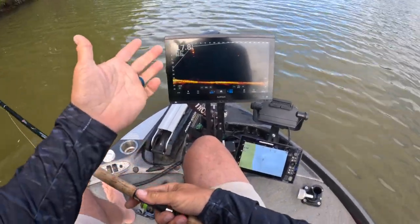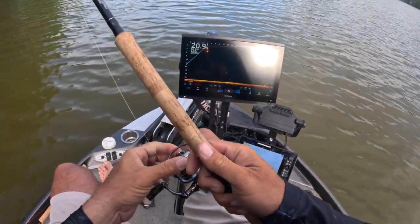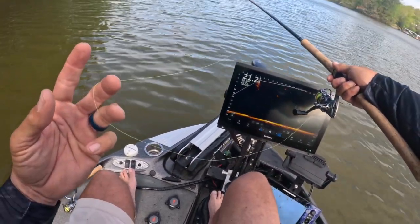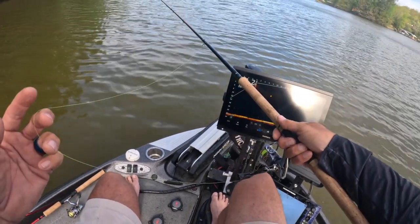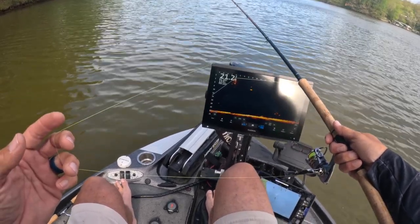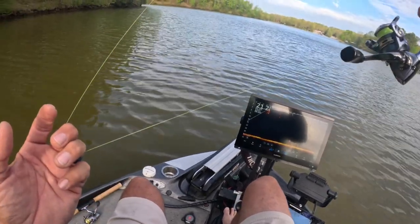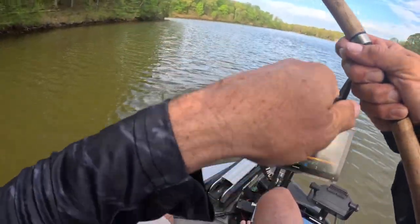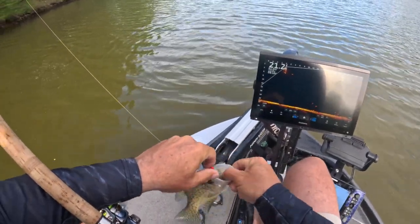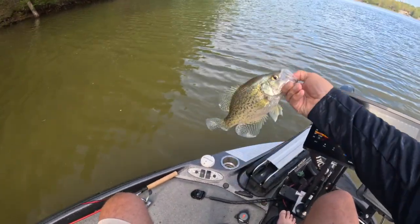A lot of times outside these spawning bed areas you will get some roamers — here's a good example of that roamer right there. This is tournament fishing right here, what you're doing all day long, and it doesn't get any better. I love it especially on my home lake. Here she is, ready to pop — and there it is! That's a mama sitting outside just waiting to come in. Look at that beautiful fish.